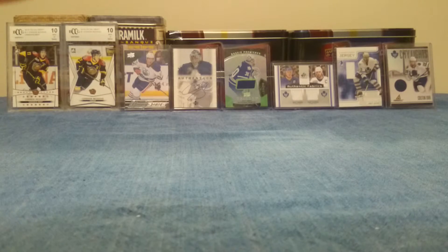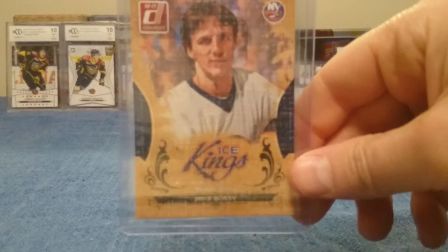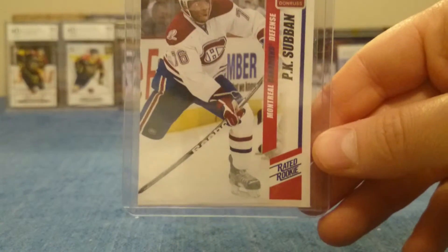As far as the Donruss goes, it was 2010-2011. There was a Mike Bossy Ice King card and a rated rookie P.K. Subban.